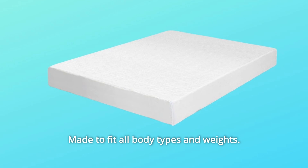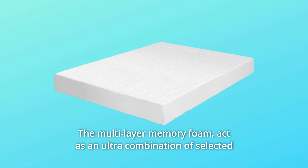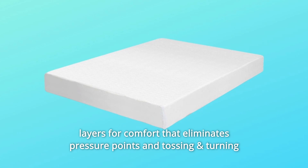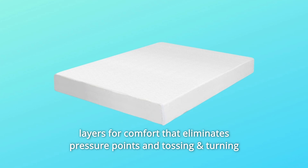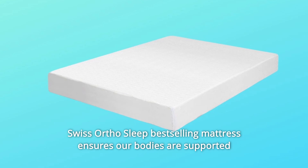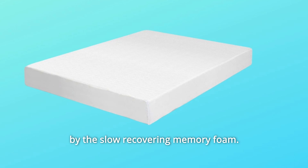Made to fit all body types and weights, we rigorously test for comfort and long-lasting density. The multi-layer memory foam acts as an ultra-combination of selected layers for comfort that eliminates pressure points and tossing and turning at night by contouring to the body. Swiss OrthoSleep ensures our bodies are supported by the slow-recovering memory foam.